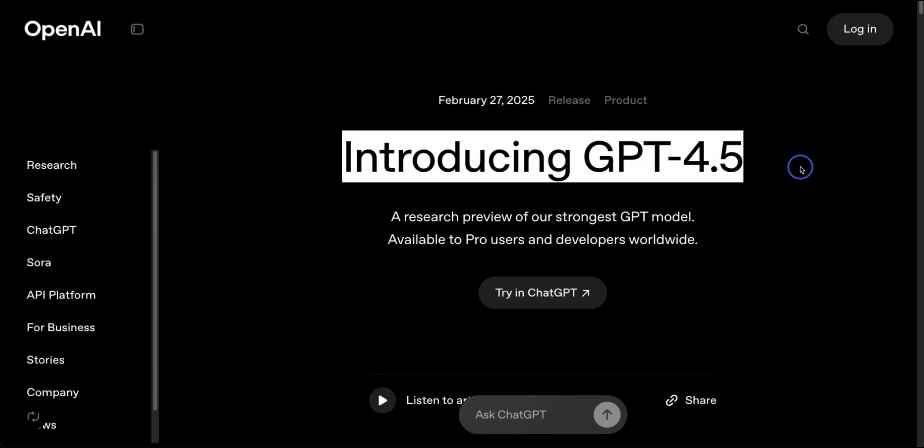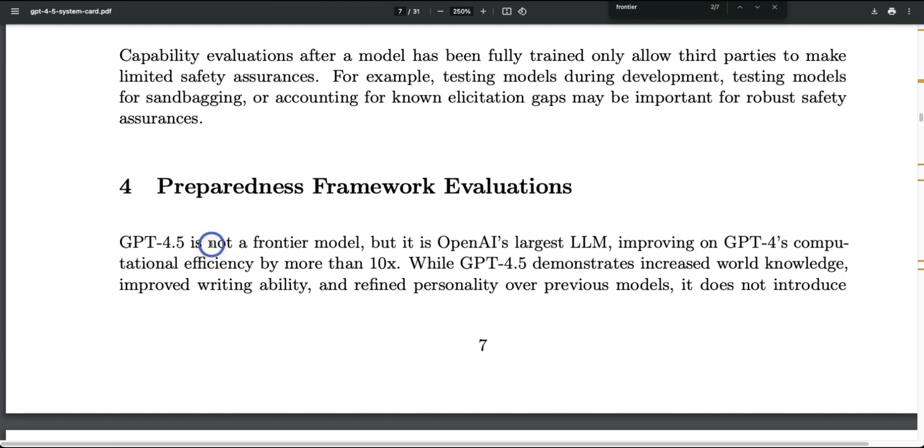OpenAI just introduced GPT-4.5 and it's probably one of the most interesting models they have released so far. According to them, it's not a frontier model, but it's improving GPT-4's computational efficiency by more than 10x.